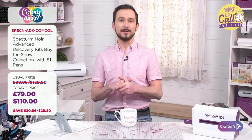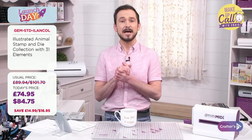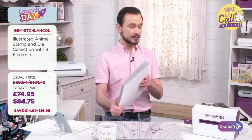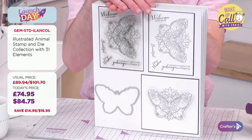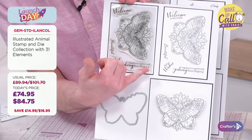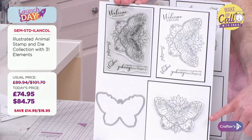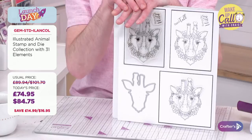I'm going to demo the Illustrator Animal Stampin' Die sets. These are a combination of detailed stamps from Crafters Companion in conjunction with Sarah Kay's artwork. Here's the butterfly — incredible detail, really nice for zentangling into all the spaces. You also get the die, so you can use the images on their own or die cut them out.